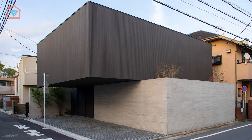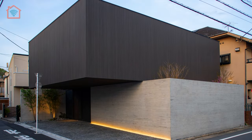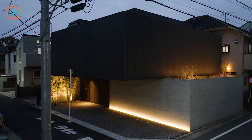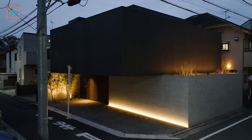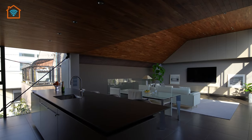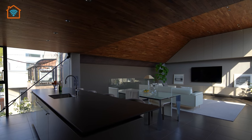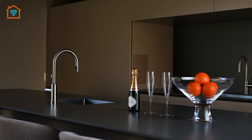Comprising two stacked cubes, it showcases a striking contrast of materials — exposed concrete on the lower level and composite lumber on the upper level. The second floor wooden volume extends 2.7 meters over the adjacent parking area, creating a dynamic and column-less architectural expression.